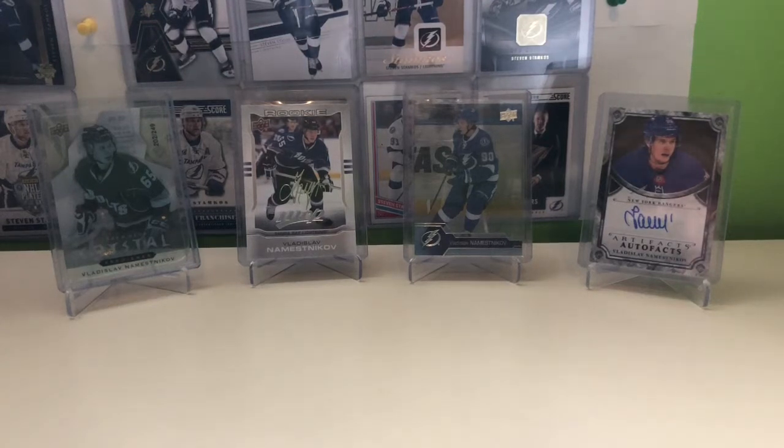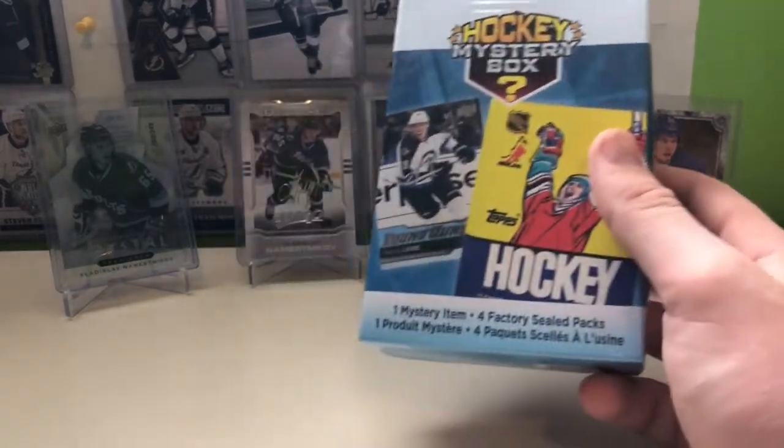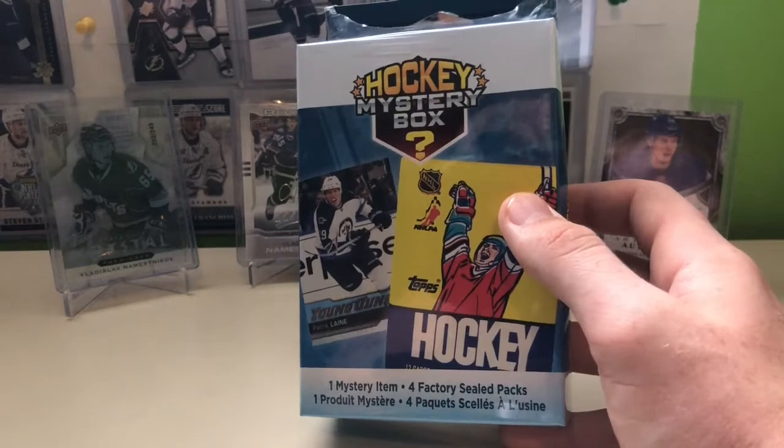Hey everybody, it's TB Clark from Anyone Here, and today we have another box from Walmart — a hockey mystery box. This is, I believe, the fourth time we've opened it.